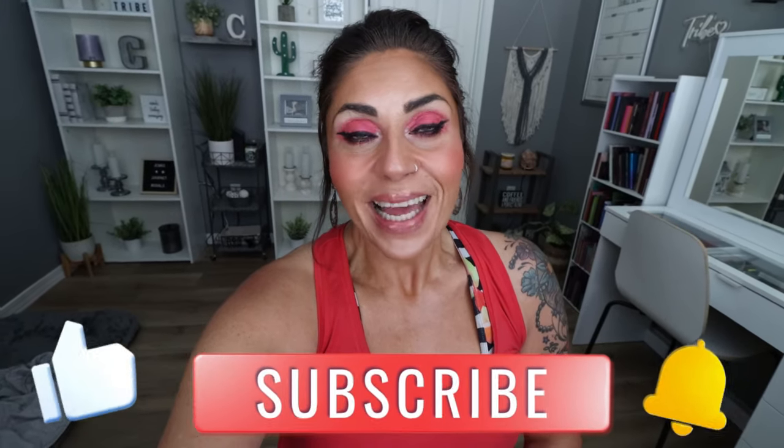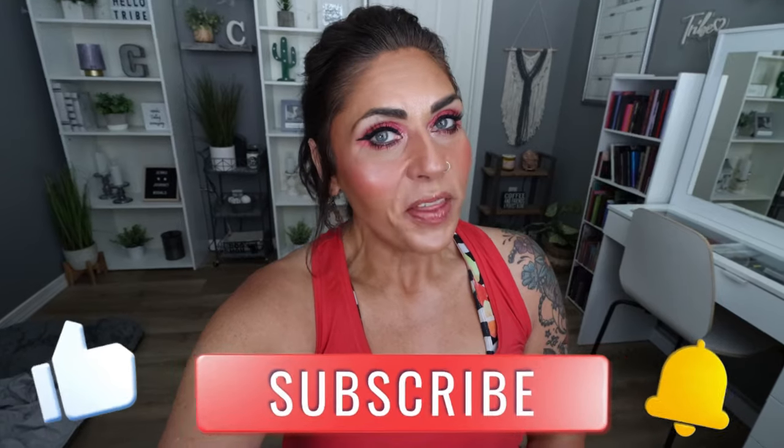Thank you for joining me for this week's grocery haul. I hope you enjoyed seeing everything I picked up from Sprouts and Walmart, and those new food finds and great deals. If you enjoyed the grocery haul, don't forget to thumbs it up — it really helps out my channel. Subscribe, turn your bell on so you don't miss any future videos. Stop by the description box to check out nutrition coaching, links and discounts to my favorite things, and come join our Facebook group — it's free and we'd love to have you. Happy Saturday, friends, and I will see you in tomorrow's video. Bye.